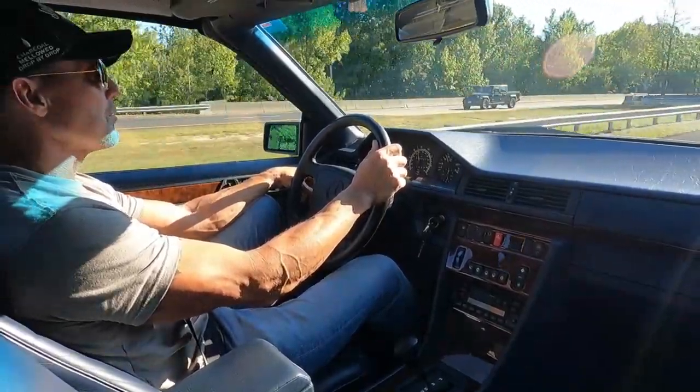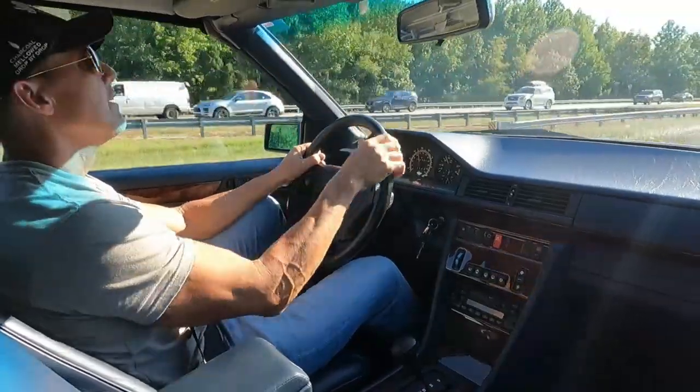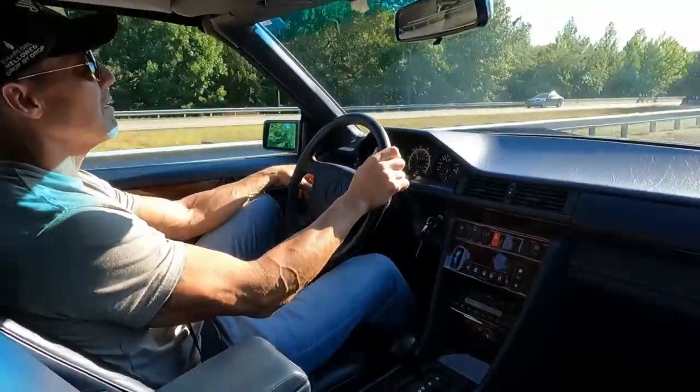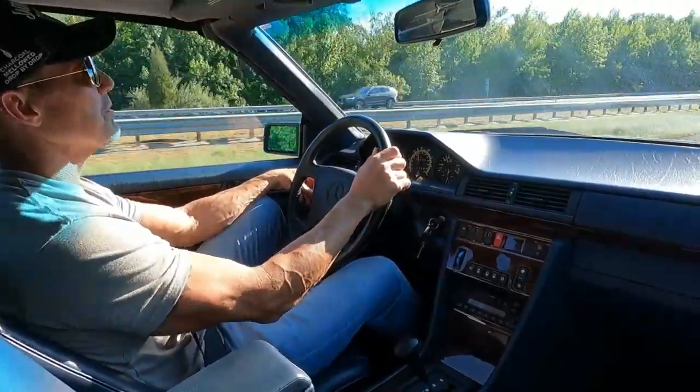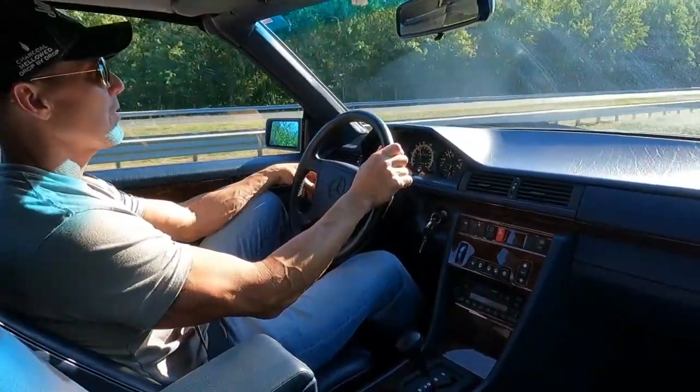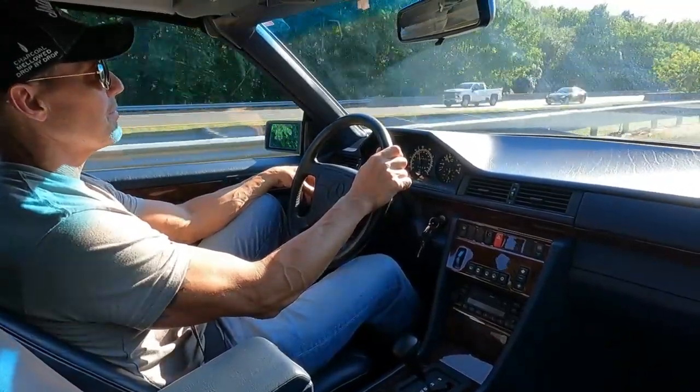It does have the original soft top. However, the headliner was just replaced a couple of weeks ago by Asbury Auto Tops in Asbury Park, New Jersey. So it has a new headliner for the soft top.